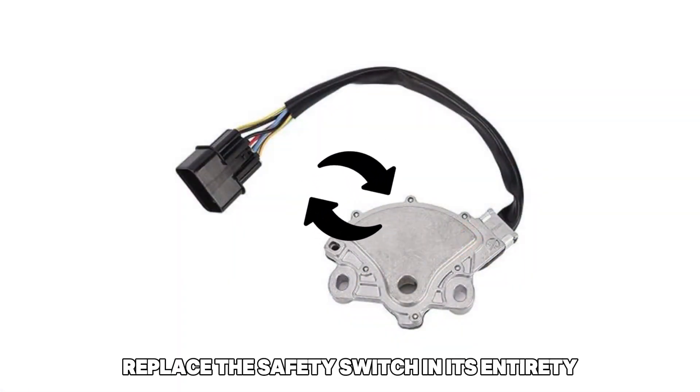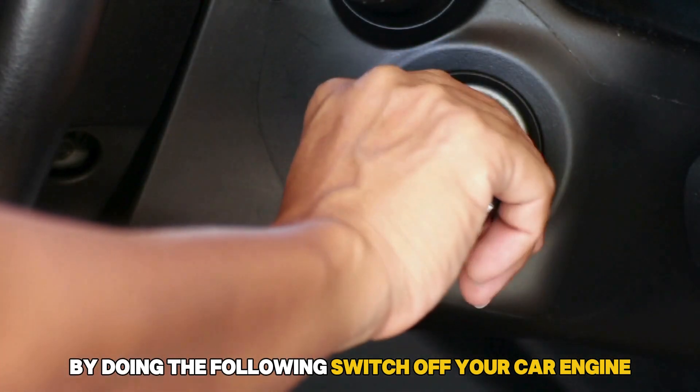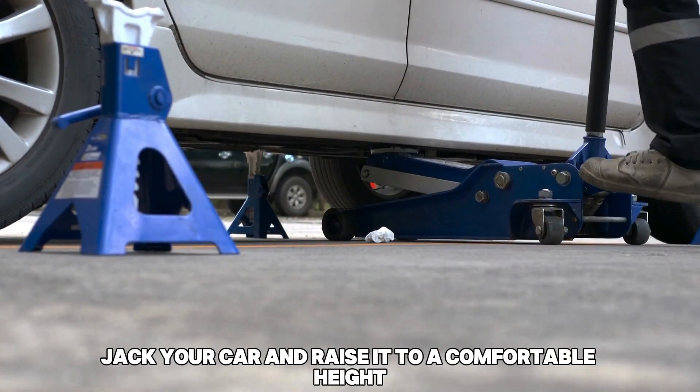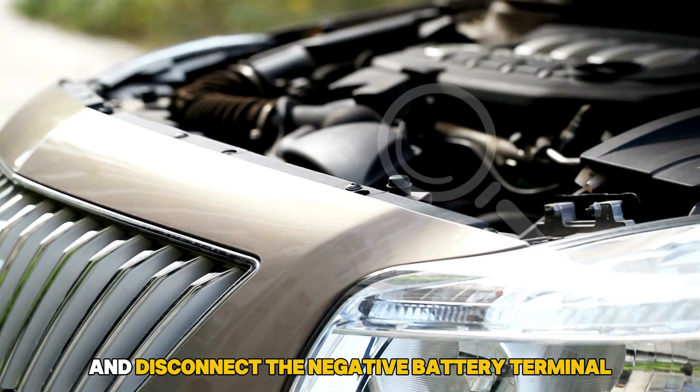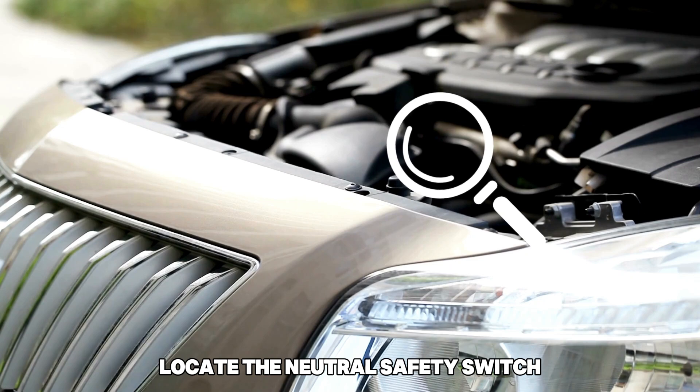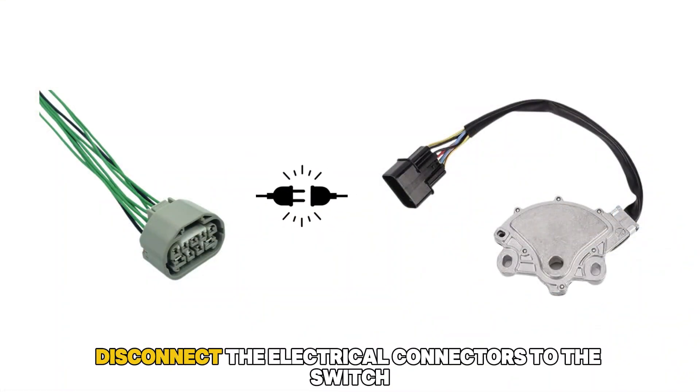To fix this issue, replace the safety switch by doing the following: Switch off your car engine. Jack your car and raise it to a comfortable height. Open the hood and disconnect the negative battery terminal. Then locate the neutral safety switch depending on the car model, and disconnect the electrical connectors to the switch.